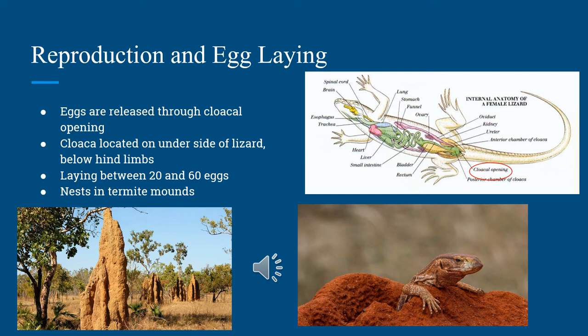When the rainy season comes, some species of monitors will dig holes in the sides of termite mounds to lay their eggs. In doing so, the lizard does not have to exert as much energy in covering the hole. The termites will quickly repair the gaping hole, which protects the eggs during development.